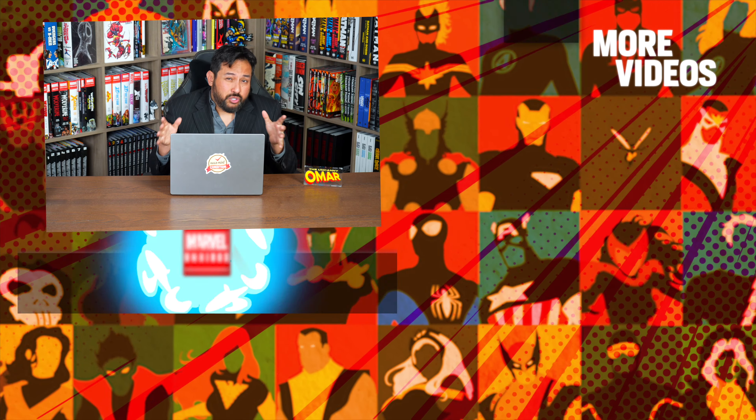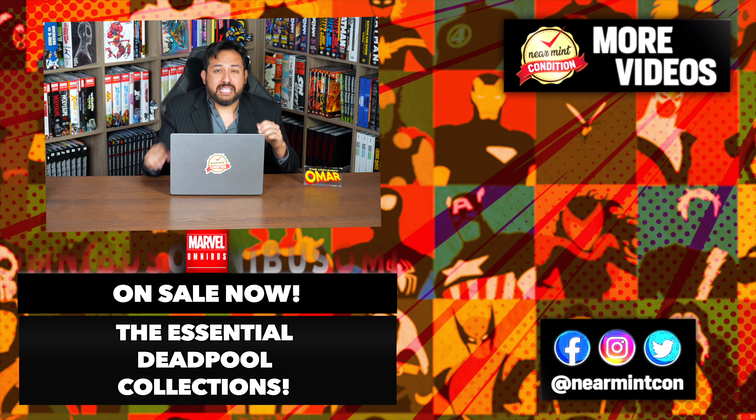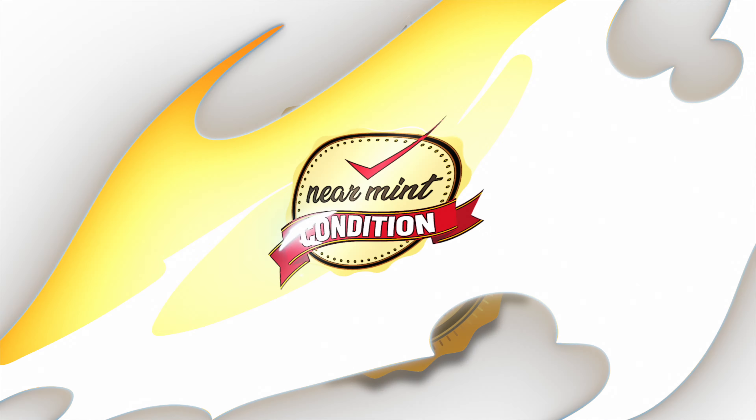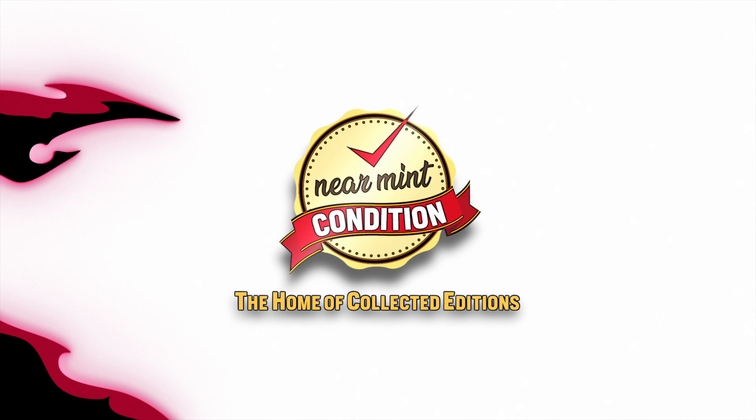That is your list of the eight essential Deadpool and Wolverine collections that Marvel is pushing. All of these have come out recently or have been reprinted, so don't forget to check each and every one of those out. Who else is interested in more collections, like an omnibus? It's been a while since we had a Deadpool omnibus. If you have any questions, leave them down below — what would you consider essential? Leave that in the comment section. Smash that like button on the way out. Stay healthy and safe out there. Much love.